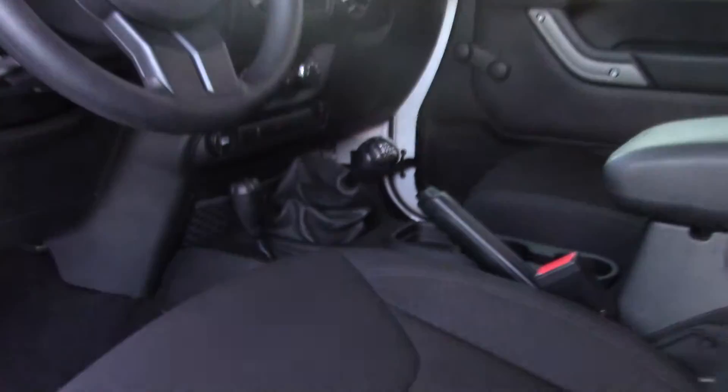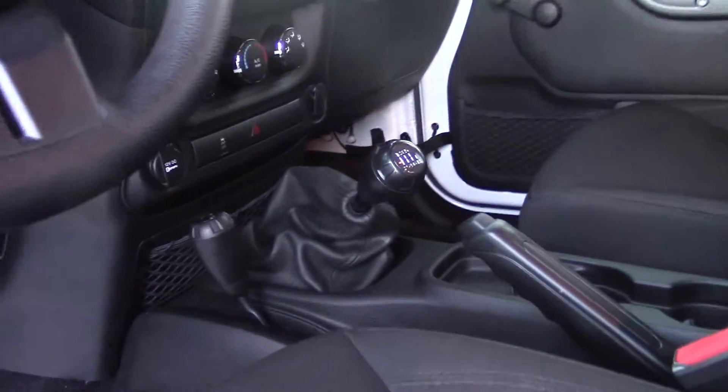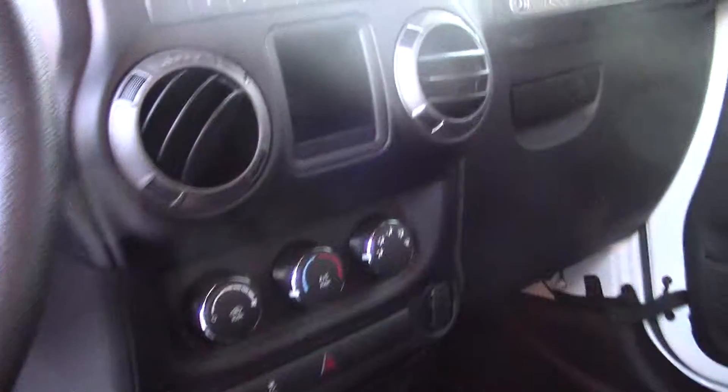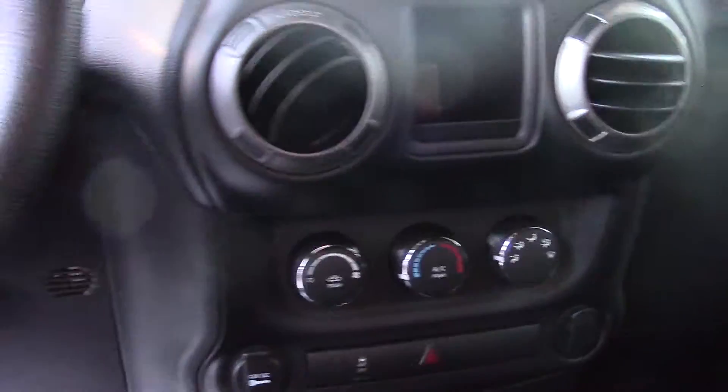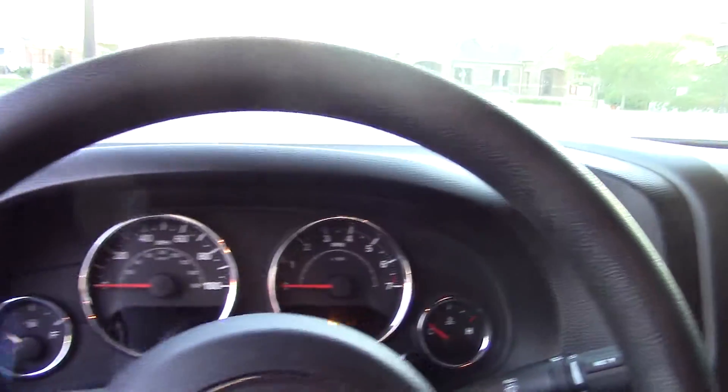Front — it is a manual. You can see the stick there. Here's your instrument center cluster, and your instrument panel here.